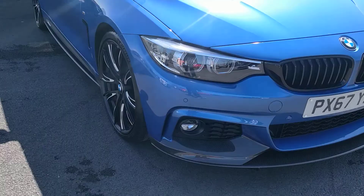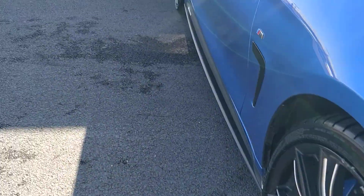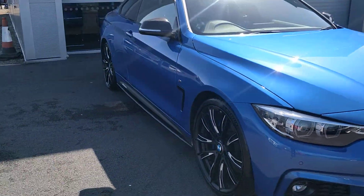Performance pack as well, which gives you the front splitter and side skirts. I'm very impressed.